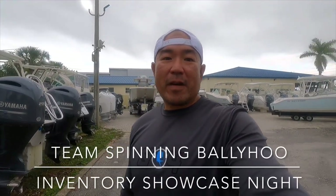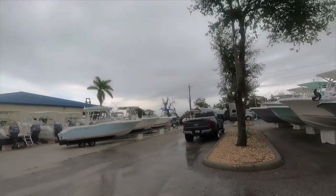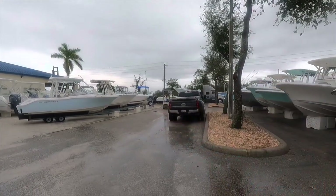Hey, what's up guys. We're coming to you from Sarasota, Florida, back at Sarabay Marina. They're having an inventory showcase tonight. We're gonna have WorldCat, Invincible, Cobalt, Albemarle, and Key West. It's always hustling and bustling here — they just got a delivery of three new Key West boats. I just wanted to walk around and do some walkthroughs on the boats they'll have on showcase that I find interesting. Let's take a look.